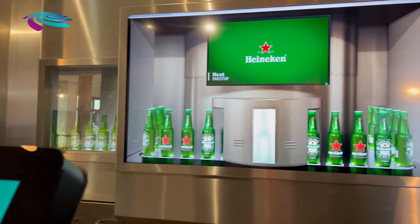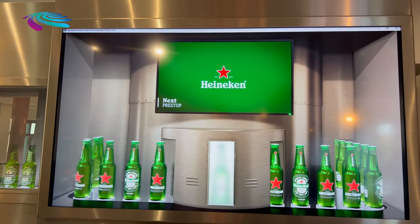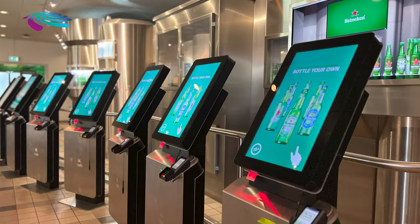You can see the name 'Pestop', which I just ordered into the machine, to get the bottle personalized.